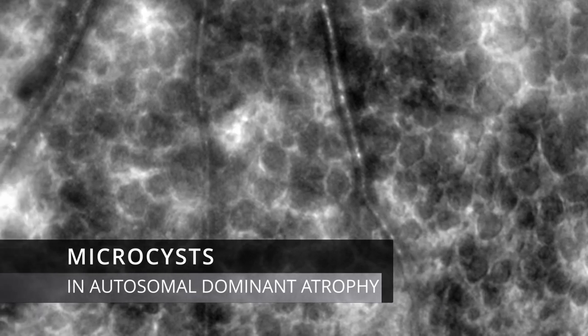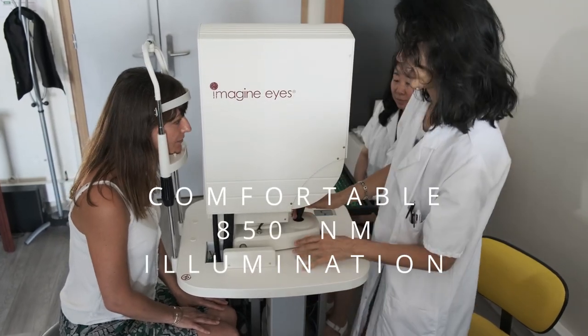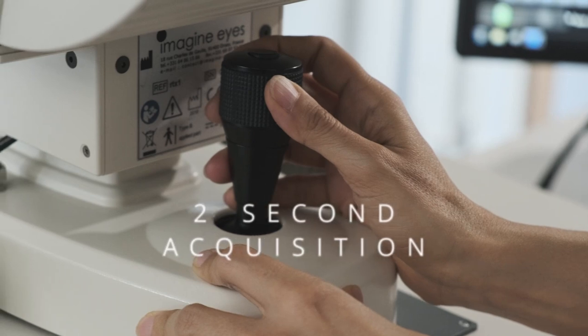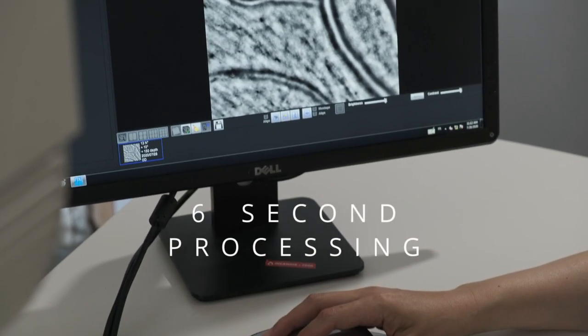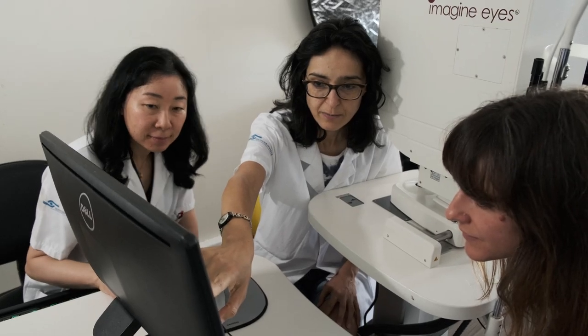The RTX-1 has made adaptive optics technology easy to use in clinical settings. Examinations are fast and comfortable for patients. The live image shows retinal cells, making it easy to navigate and focus on the desired retinal layer. Recording an image takes 2 seconds of acquisition and a few seconds of automated processing.